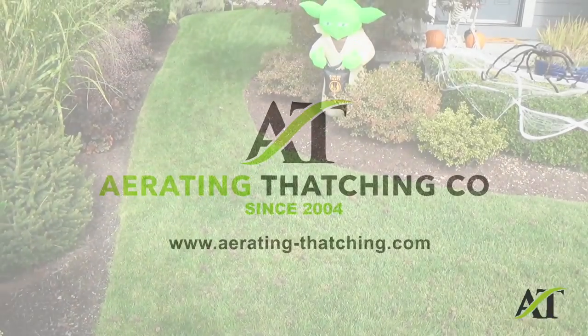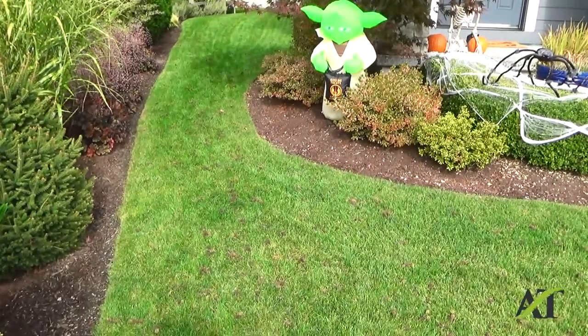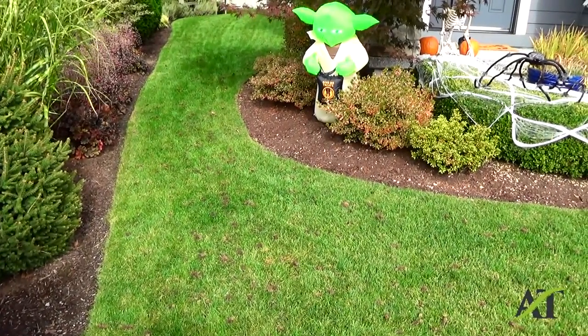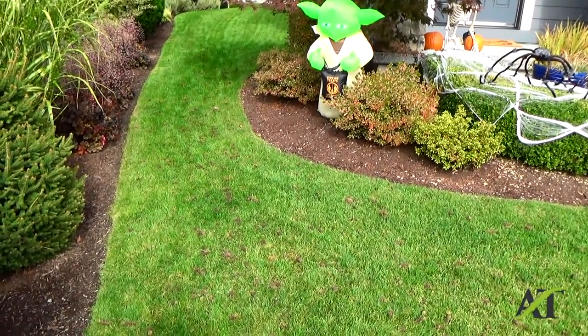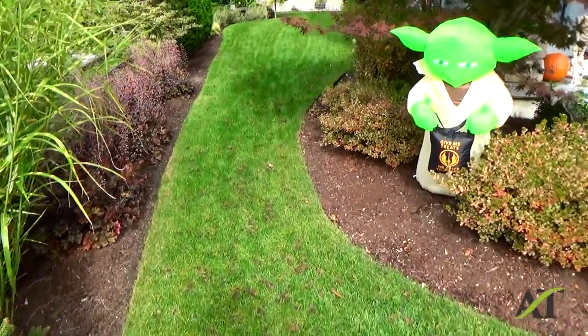Hello, my name is Stuart and I'm a landscaper trained by a golf course superintendent for the care of Western Washington lawns. And today I'm just outside Mill Creek, Washington. I do a lot of lawns in this suburb here.